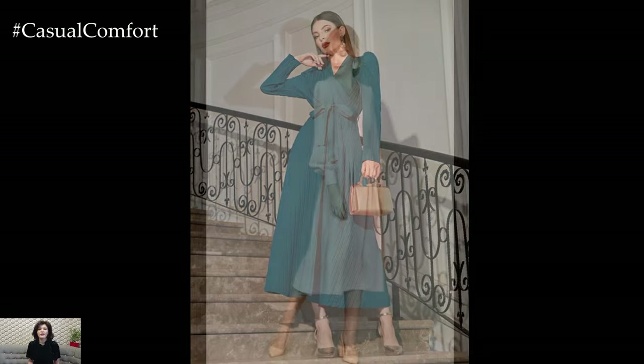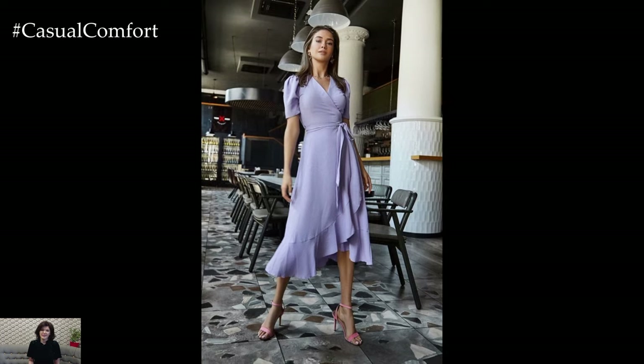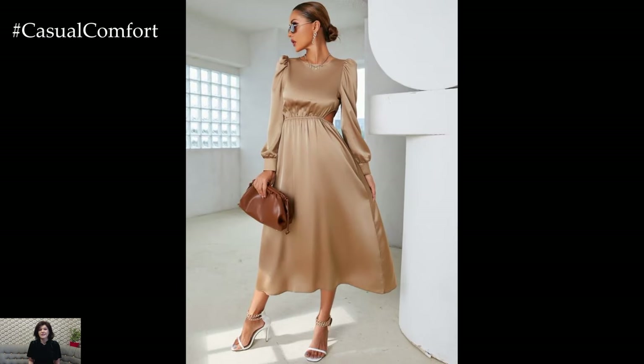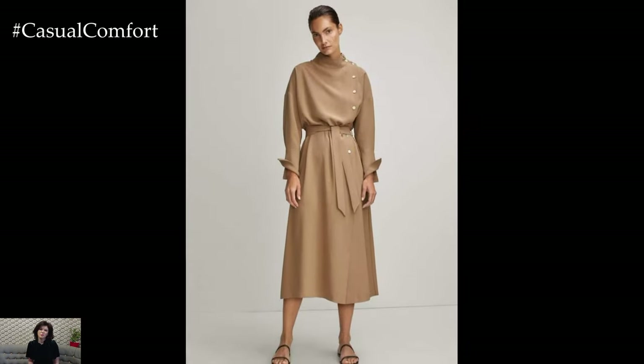In summary, spring elegant dresses offer a timeless and sophisticated option for any occasion, from outdoor events to formal soirees. Whether you prefer flowing maxi dresses adorned with floral prints, classic A-line silhouettes with delicate embellishments, or tailored midi dresses in sleek and minimalist designs, there's a spring dress to suit every taste and style. Embrace the beauty of the season with soft pastel hues, timeless neutrals, and whimsical prints, and elevate your spring wardrobe with these elegant and feminine ensembles.